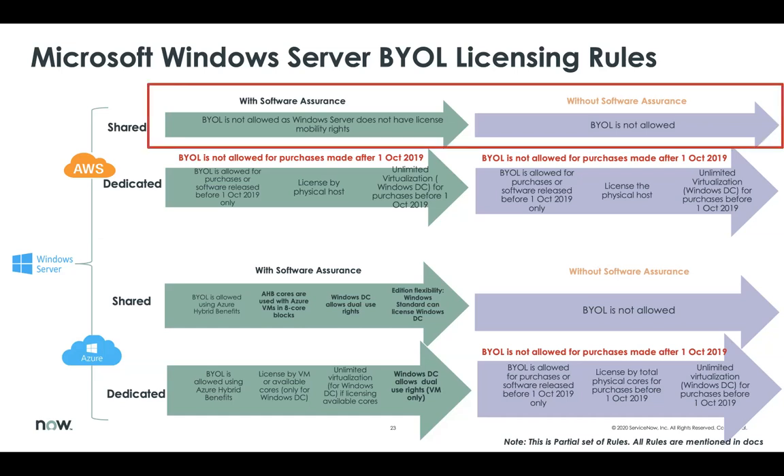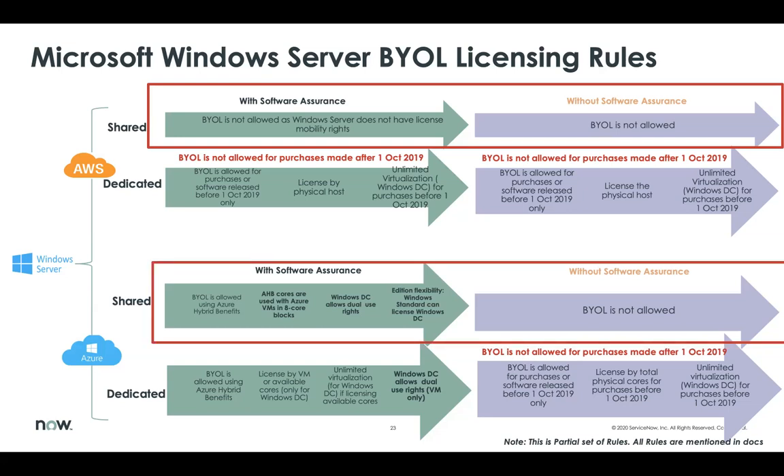For example, you can notice that for Windows Server deployment on AWS Shared Tenancy Host, BYOL is not allowed whether Software Assurance is enabled or not. This is because Windows Server does not have license mobility rights — an important licensing rule. Another licensing rule states that Windows Server Datacenter allows dual-use rights when Software Assurance with Azure Hybrid Benefit is enabled. There is also additional flexibility, which states that Windows Server Standard licenses can license Windows Server Datacenter installs on Microsoft Azure. Notice that these rules only apply with Software Assurance.